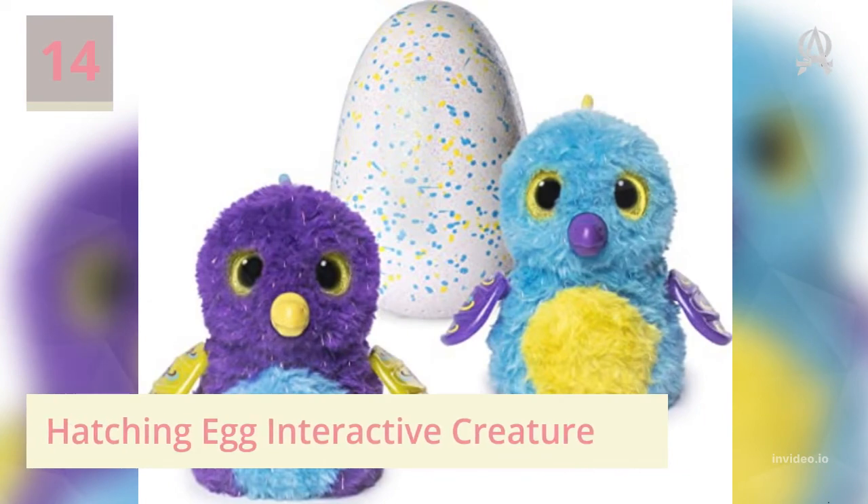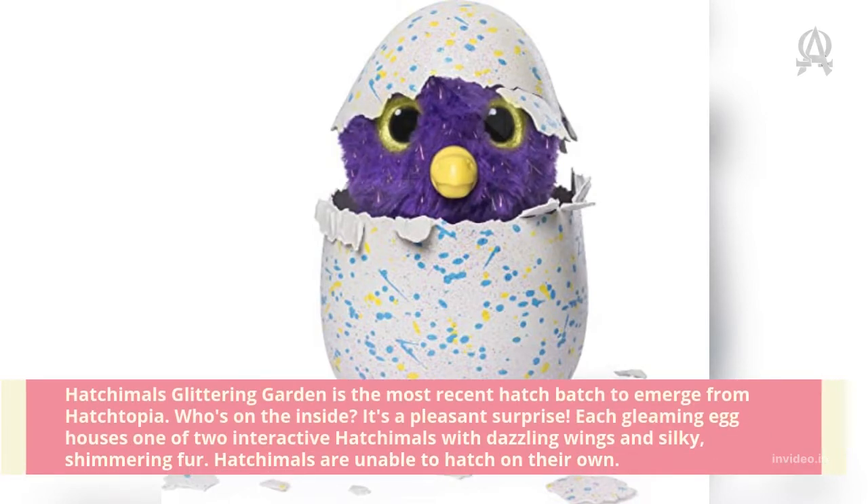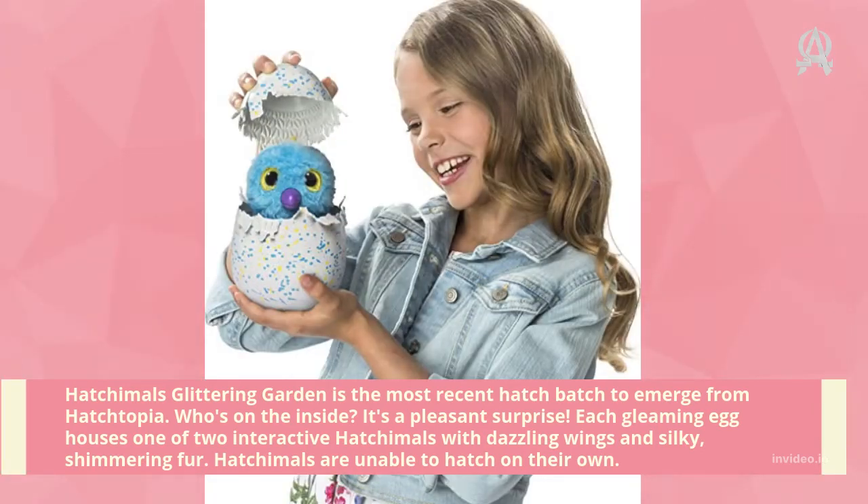Number fourteen: Hatchimals Glittering Garden — the most recent hatch batch to emerge from Hatchtopia. Who's on the inside? It's a pleasant surprise. Each gleaming egg houses one of two interactive Hatchimals with dazzling wings and silky, shimmering fur. Hatchimals are unable to hatch on their own.